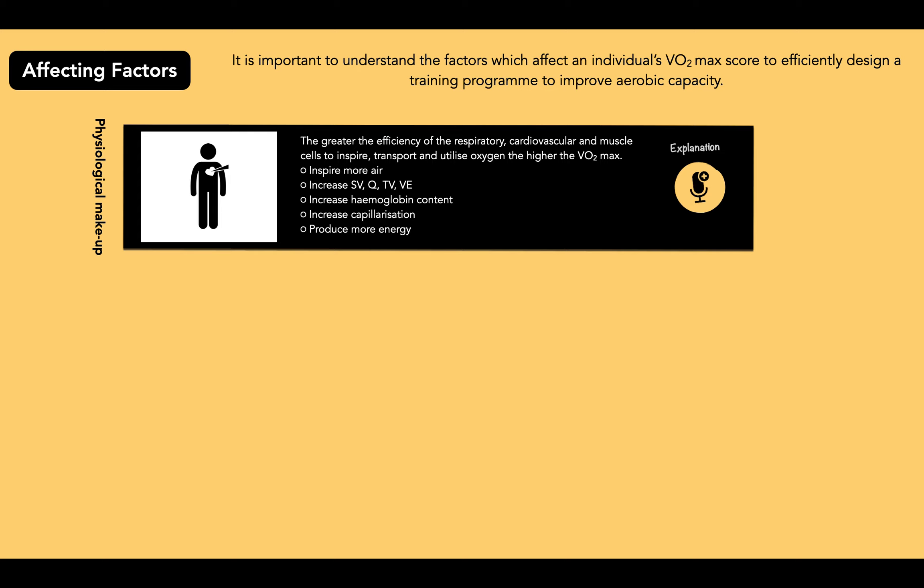Strong respiratory muscles and large lung capacities can inspire more air. A large and strong left ventricle will increase stroke volume and cardiac output and raise blood flow. Increased haemoglobin content in the bloodstream will transport more oxygen for aerobic energy production. Capillarization — a key term — increases the surface area for gaseous exchange. A high percentage of slow oxidative fibres rich in myoglobin and mitochondria produce more energy aerobically.